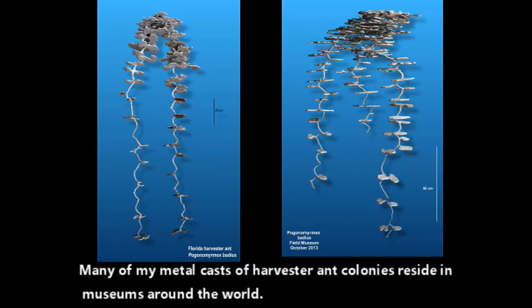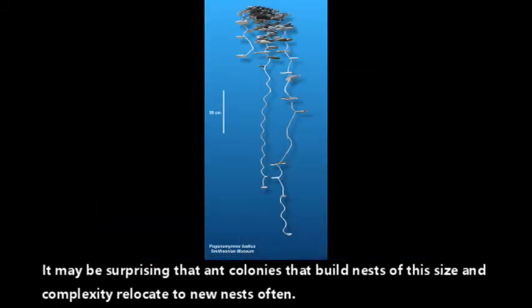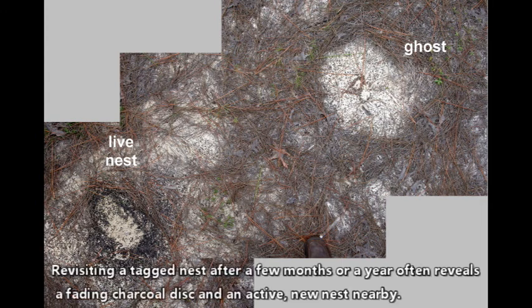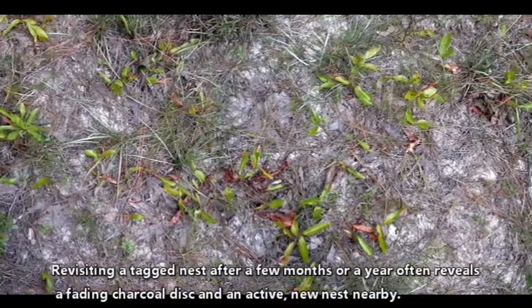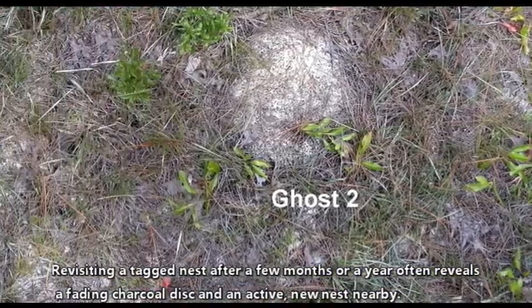Many of my metal casts of harvester ant colonies reside in museums around the world. It may be surprising that ant colonies that build nests of this size and complexity relocate to new nests often — but they do. Revisiting a tagged nest after a few months or a year often reveals a faded charcoal disk and an active new nest nearby.